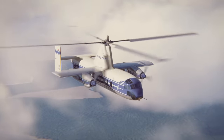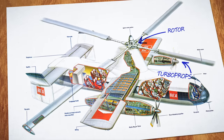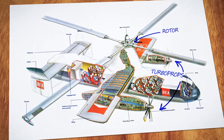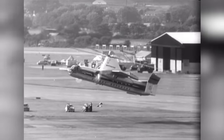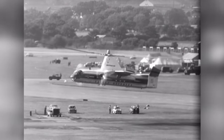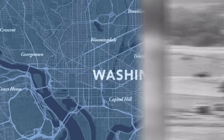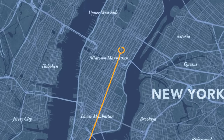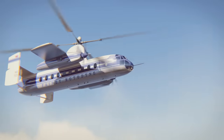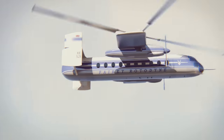This is a Rotodyne. And it might look like a helicopter and an airplane smashed together, but it's neither. It's a lot more revolutionary. Because when it debuted over 60 years ago, the Rotodyne was going to be a new form of mass transport — the quickest way to move from one city center to the next, landing on downtown rooftops and heliports, but flying much faster,